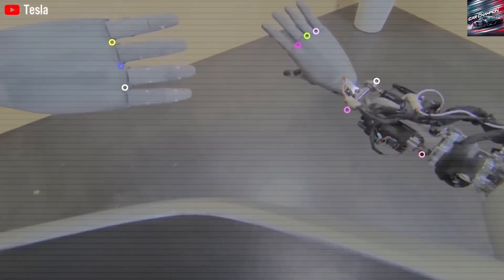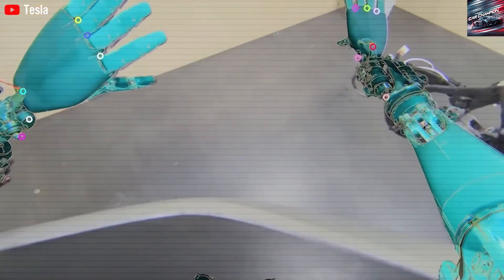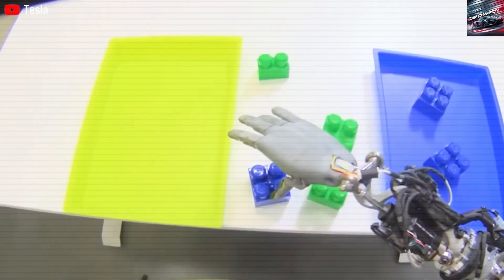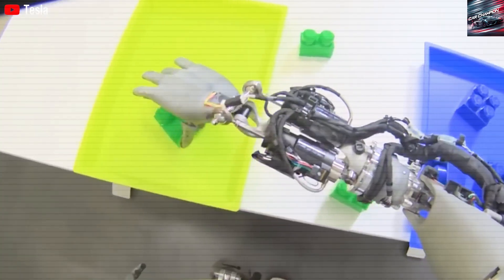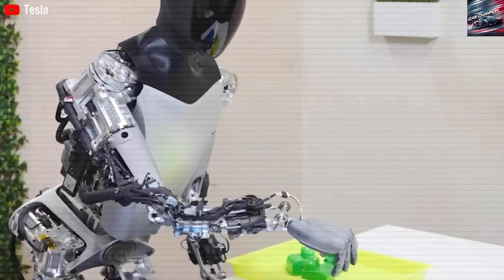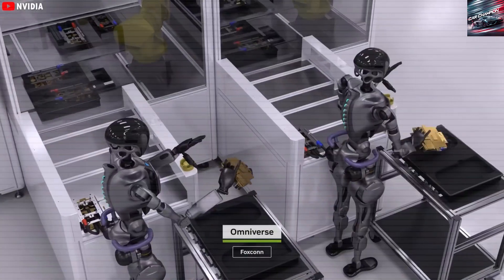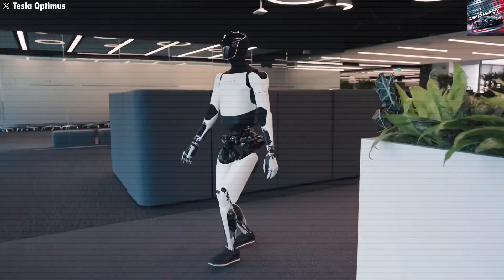NVIDIA's unveiling of Cosmos at CES 2025 has played a key role in pushing robotics forward. This AI suite of world models doesn't just see and identify objects — it understands physical interactions like gravity and friction, enabling lifelike, consistent robotic behavior. Released under an open license, Tesla quickly adapted it with their enormous trove of real-world data, much of it sourced from its cars and robots, resulting in a highly efficient AI model that learns faster and performs better, with Tesla's Dojo supercomputer processing tens of millions of scenarios every night.